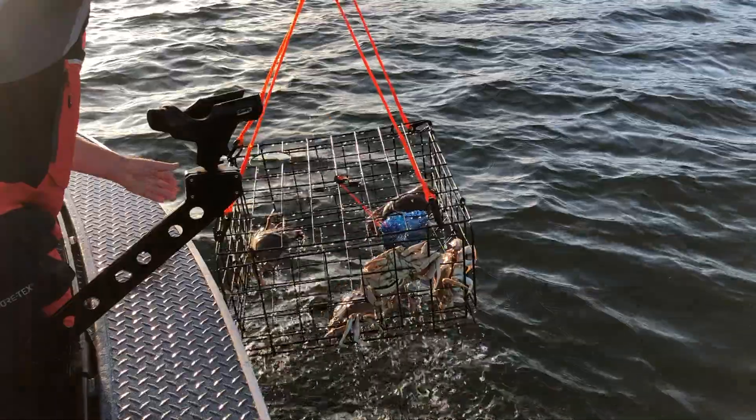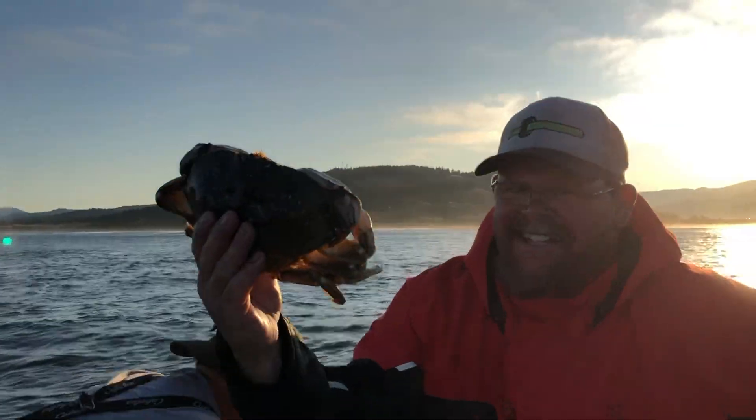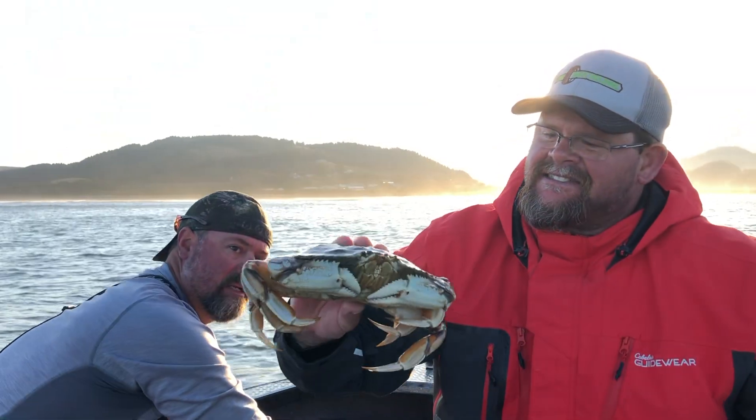We're out here on the ocean now. We've already pulled up three of the four crab pots. We've got around 10 to 15 crabs so far and we're pulling up the fourth. Look at the size of those boys! We've got all the keepers in here. It's a beautiful crab.